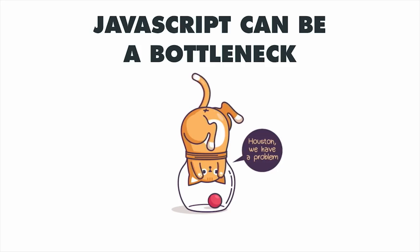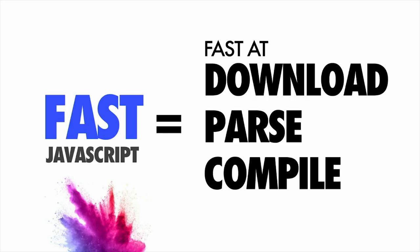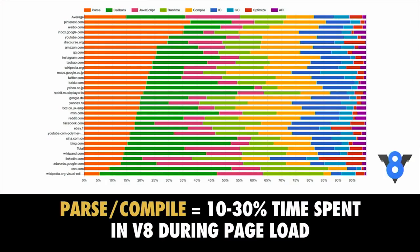To be fast at JavaScript, we actually have to be fast at downloading that script, parsing it, and compiling it — both the network transmission side and the processing side. If you're spending a long time parsing and compiling script in a JavaScript engine, that can delay how soon a user can interact with your experience. Here is a breakdown of where V8, the JavaScript engine in Chrome, spends its time loading a page containing script. In orange is time spent parsing; in yellow is compiling. Together, these take up anywhere up to 30% of the time it takes to load your page's JavaScript. This is a real cost.